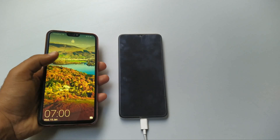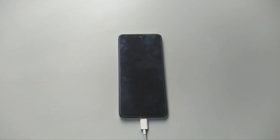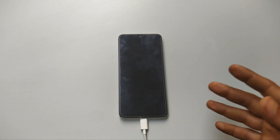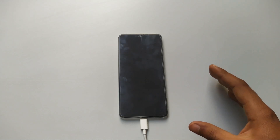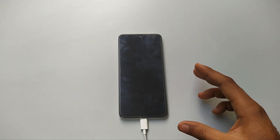Starting now — plugged in. The phone is completely dead but I'm going to power it on once it charges a little bit. That's how we're going to be doing it.